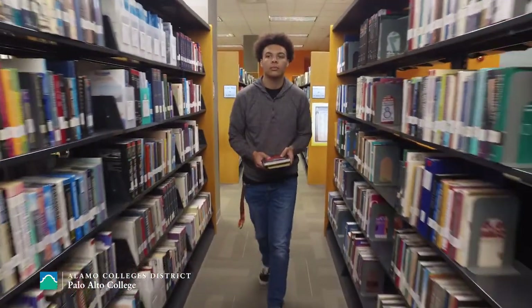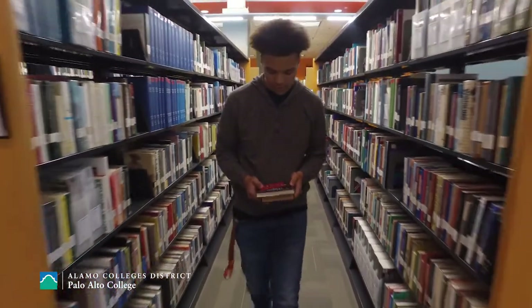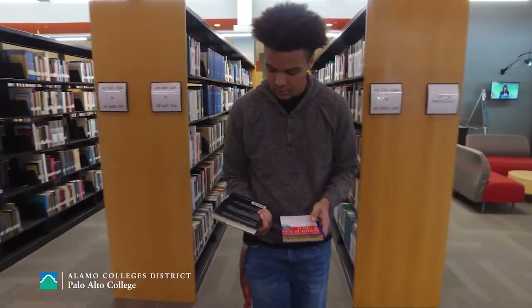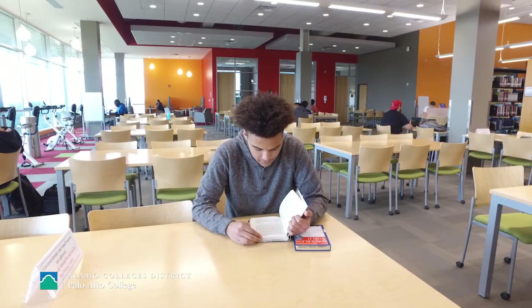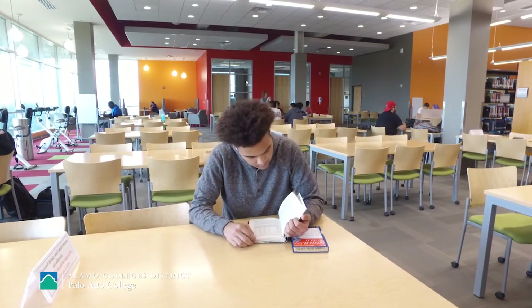Anthony's 10th grade year, he started having anxiety problems. With these anxiety problems, he was being absent, and administration got involved and presented some options of what he could do. We hated to take him out of school, but we tried different things like charter schools and virtual schools — nothing was working. Finding out that Palo Alto offered the GED program, it was like a relief.